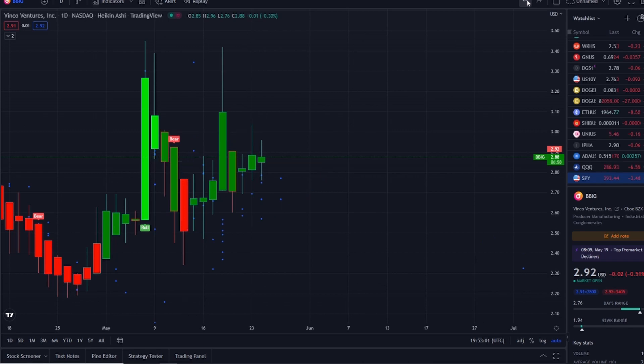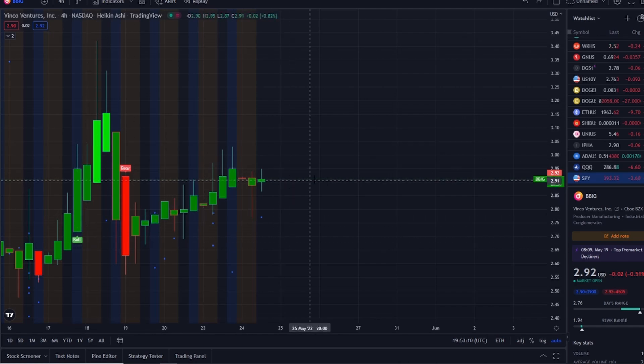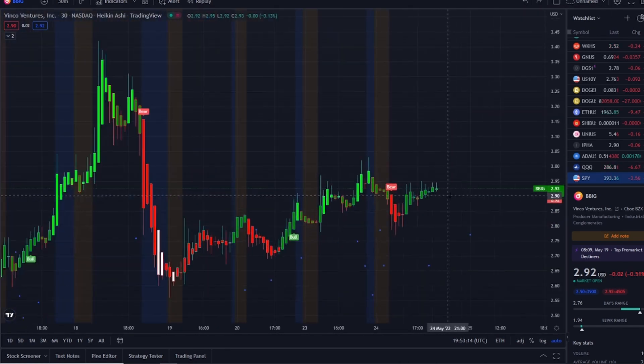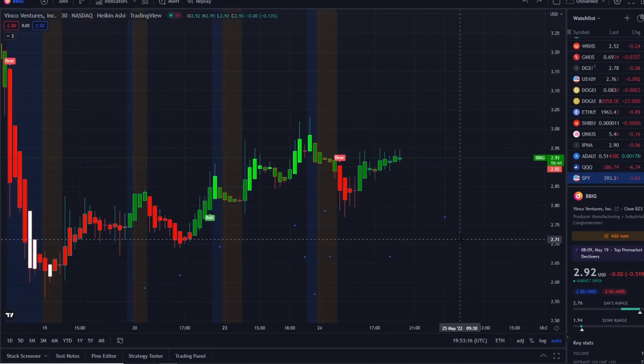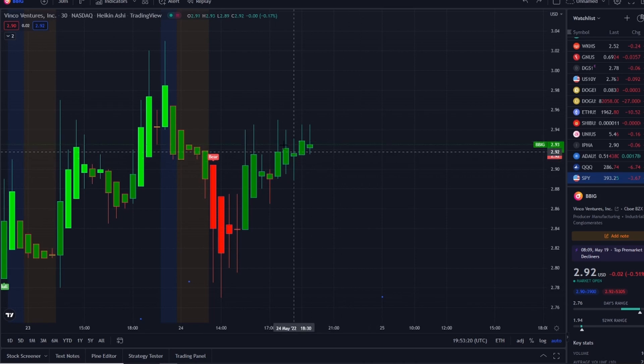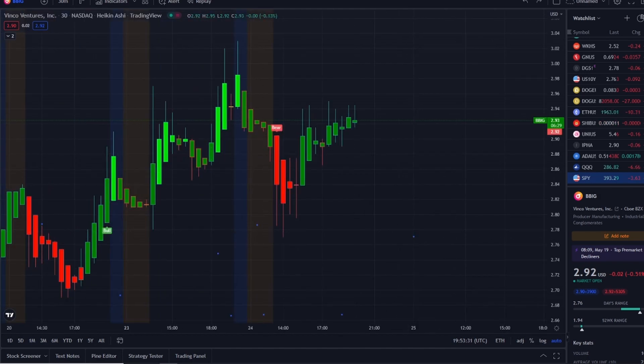I'm going to be watching for a bull indicator that could possibly cancel it out on the one-day and on the four-hour — same thing: an upward direction and staircase effect. But on the 30-minute it just shifted from a bull to a bear indicator, and it's slightly above where that bear indicator popped up, trying to push higher. It could possibly cancel this one out if it continues to break through key resistance levels.